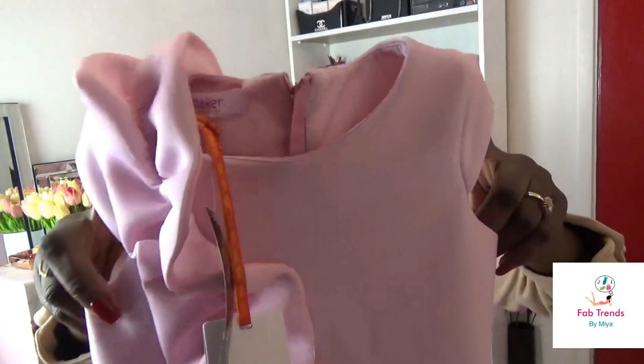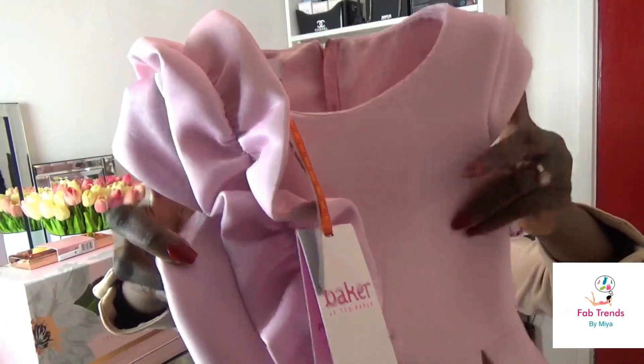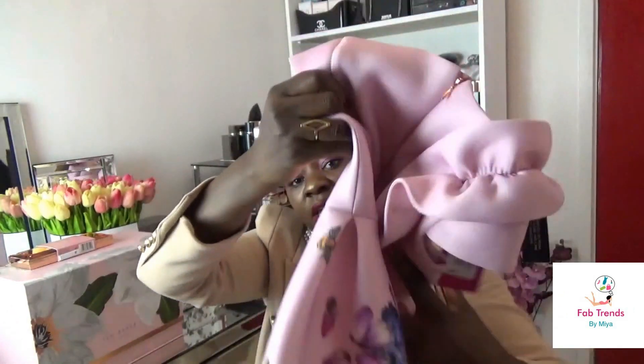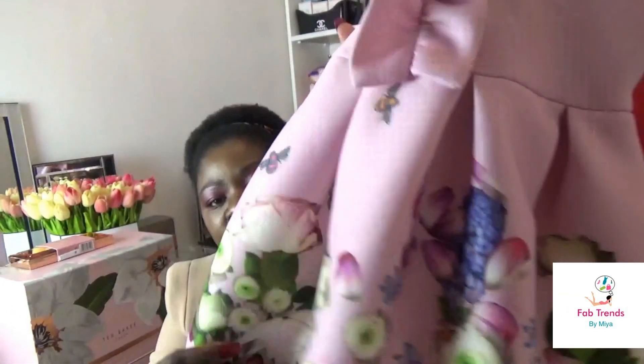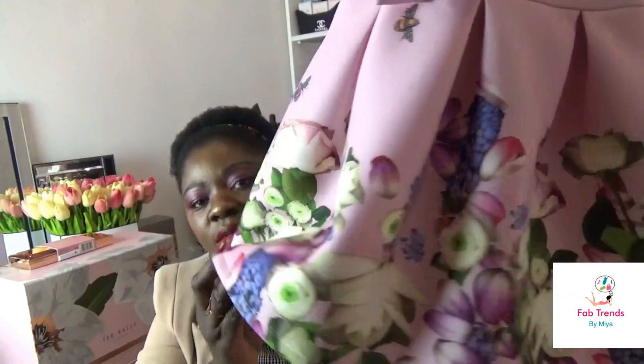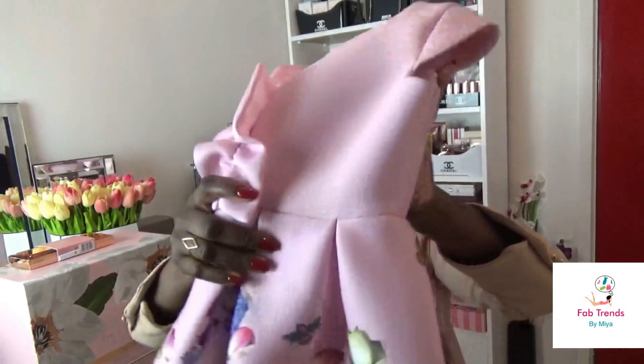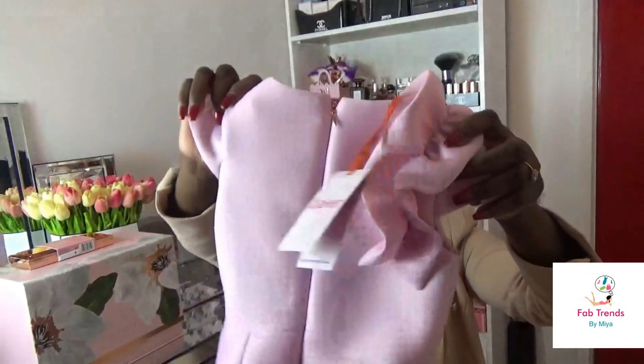Moving along, I got this dress for my youngest. I quite love this detail and again these are dresses I would happily buy for myself. I quite like the print — it's lovely — and it just says 'Becca' on there as well. She's going to love this, because anyone who knows my girls knows how girly they are — they'd rather wear dresses than trousers.